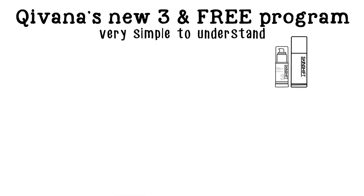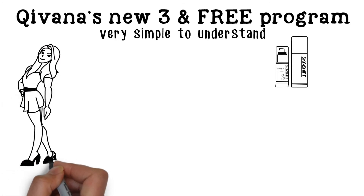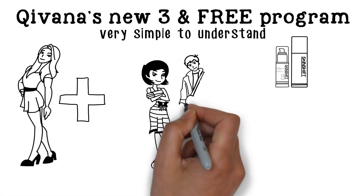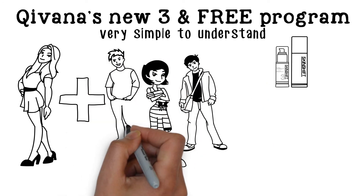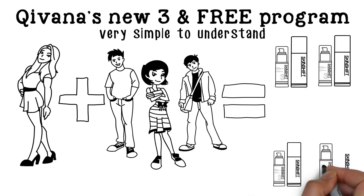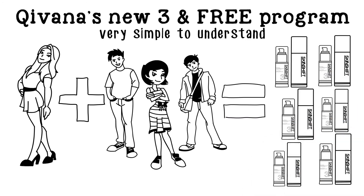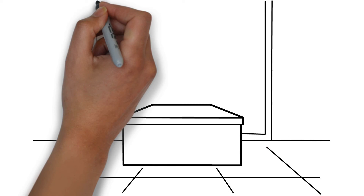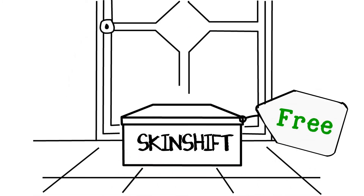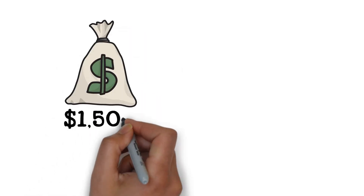You do this by trying the product yourself, and then simply referring three friends who also choose to purchase and use this revolutionary DNA-based skincare regimen. Every month, when at least three referrals continue to use SkinShift, your monthly supply will be free. Imagine that — incredible products showing up at your doorstep each month that you don't have to pay for. That's a savings of about $1,500 per year.